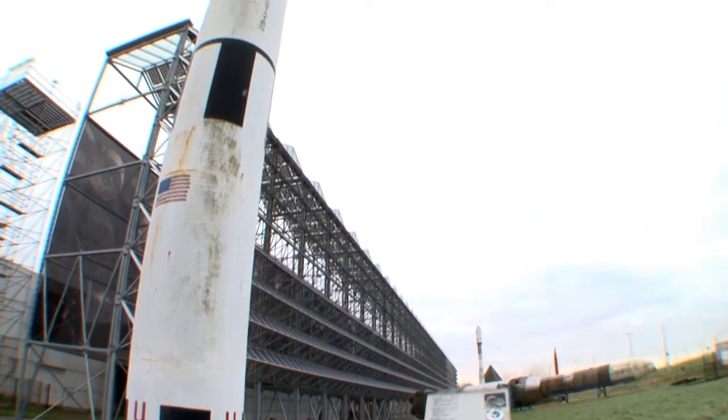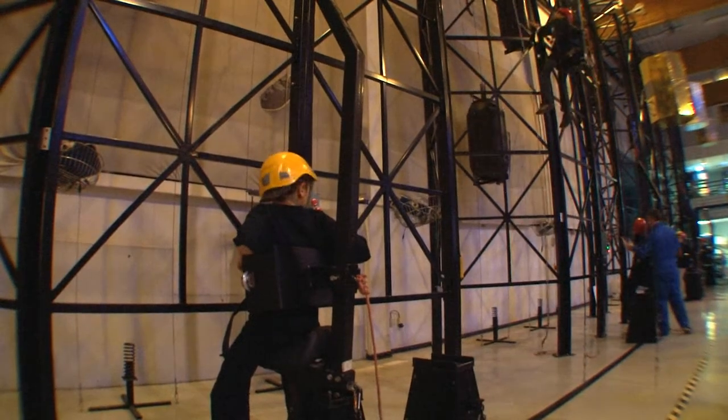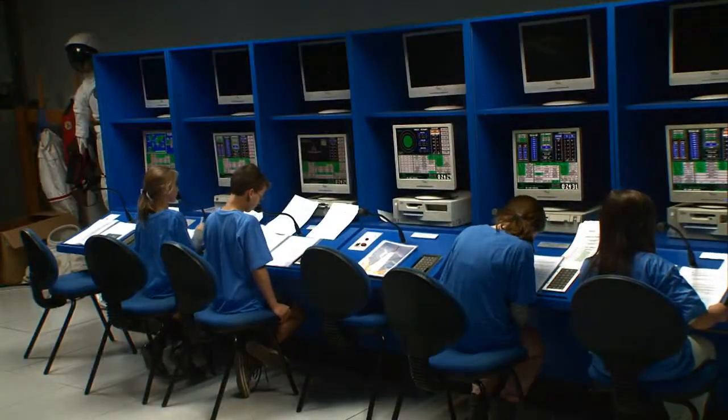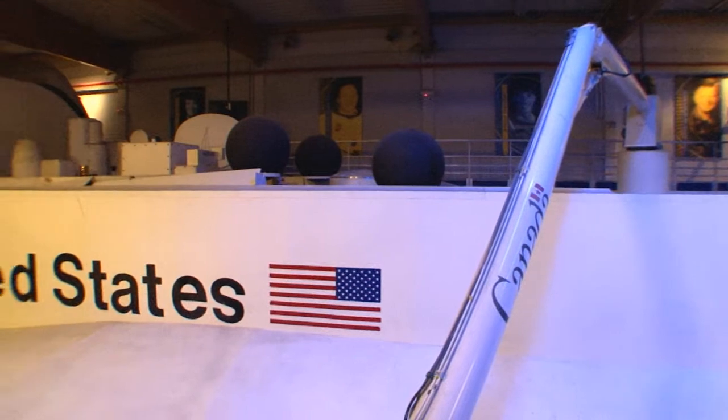Situated in the heart of the Belgian Ardennes, the Space Center gives a unique opportunity to combine leisure and education while preparing for space travel. The center is home to the only full-scale mock-up of the US space shuttle in Europe. Before our training begins, we need to suit up.